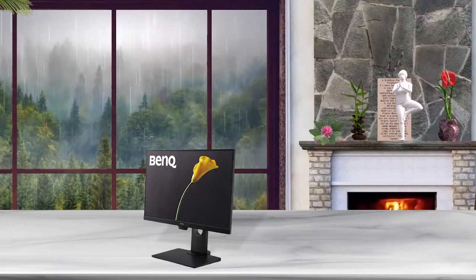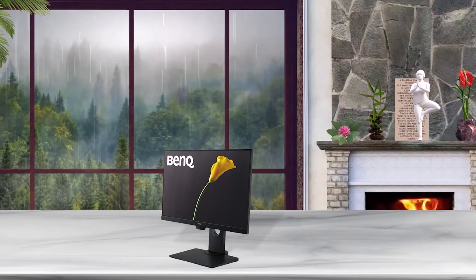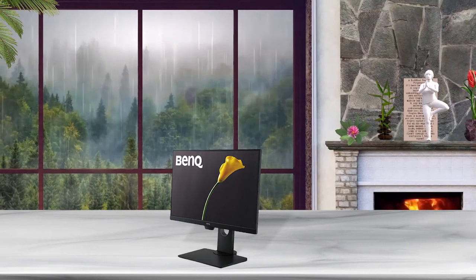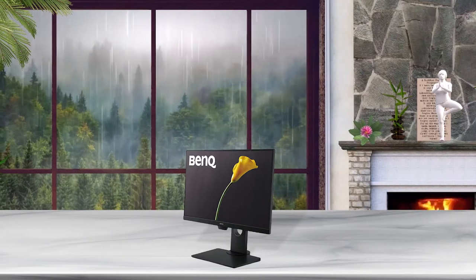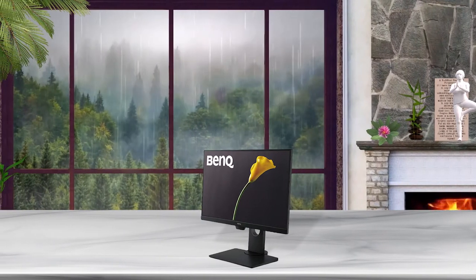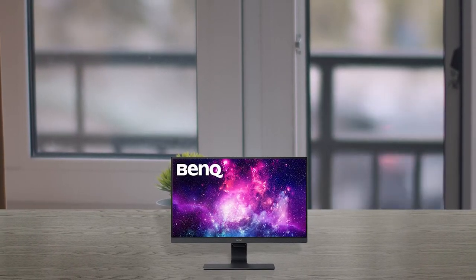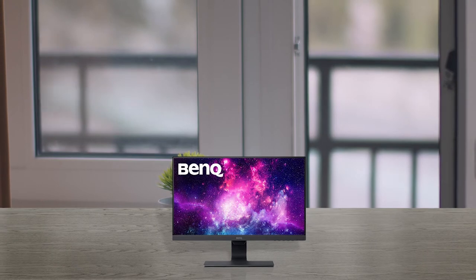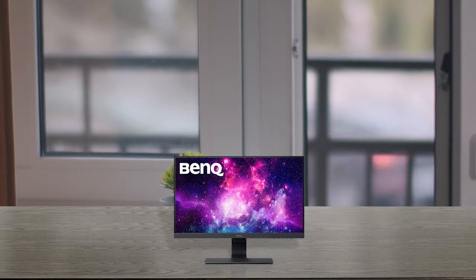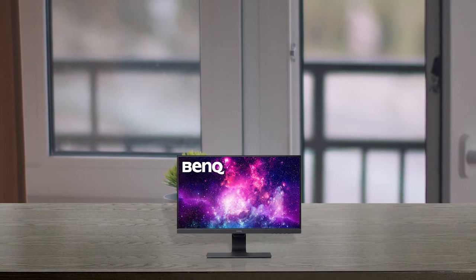Complementing BenQ's exclusive eye care technology with low blue light technology and flicker-free performance for extended viewing comfort, industry-leading brightness intelligence technology delivers exquisite details in any ambient lighting environment. With the ideal combination of LED and IPS technologies, it delivers a new level of visual enjoyment with truly authentic colors, deeper blacks, a higher contrast and sharper details.